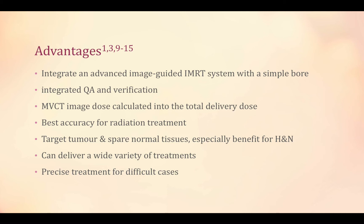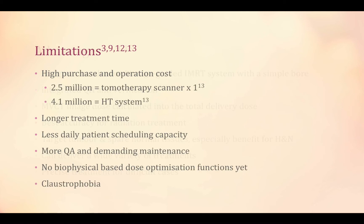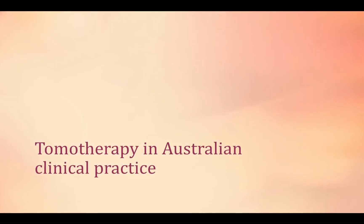This slide summarizes the advantages of tomotherapy, most of which I mentioned earlier. Tomotherapy also has its limitations listed here. It is worth mentioning that tomotherapy might cause claustrophobia in some patients.